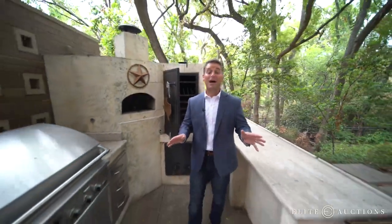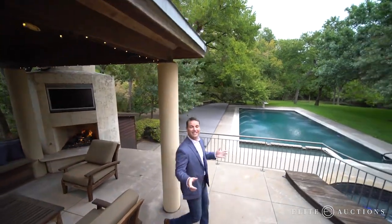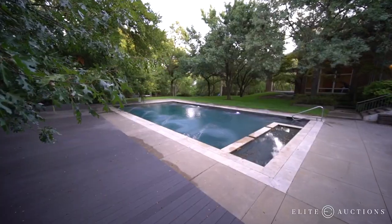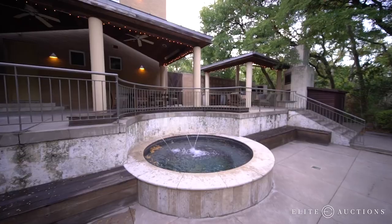This backyard is smoking. Literally, you've got a full outdoor kitchen with a smoker, pizza oven, grill, sitting area, and fireplace — and we're not done yet. Get a load of this backyard. Relax and unwind with this resort-sized pool with a 15-yard lap lane, wading area, and separate built-in hot tub and water feature.